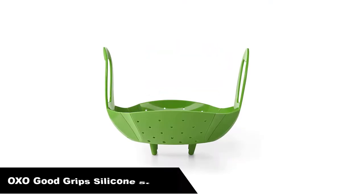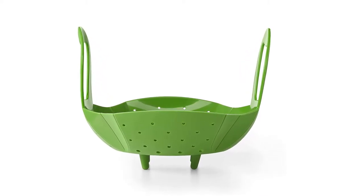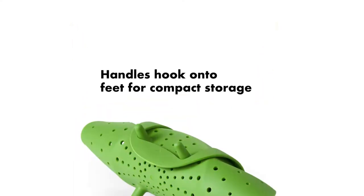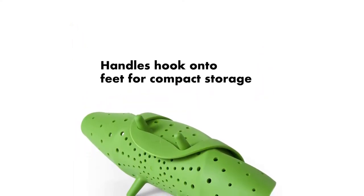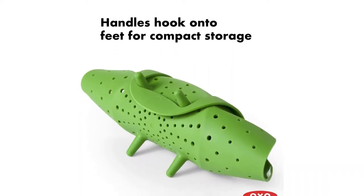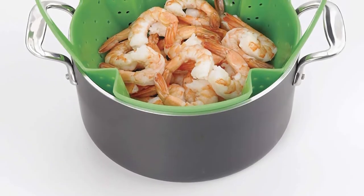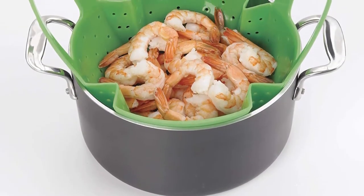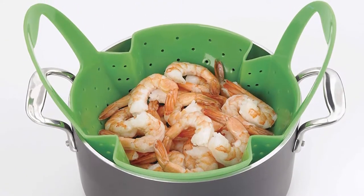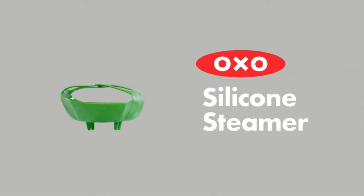Number 2. Our second best pick is the OXO Good Grips Silicone Steamer. Silicone cooking utensils are becoming more and more popular nowadays due to their flexibility, ease of use, and non-stick quality. This green silicone basket by OXO Good Grips is no less. This cookware can be used to steam vegetables, fish, fruits, and more. It features a pleated design that allows the basket to accommodate various cookers and can flex to fit pots 7 inches or wider.